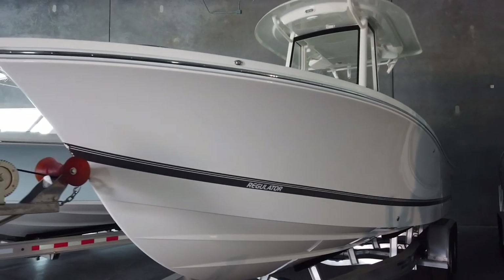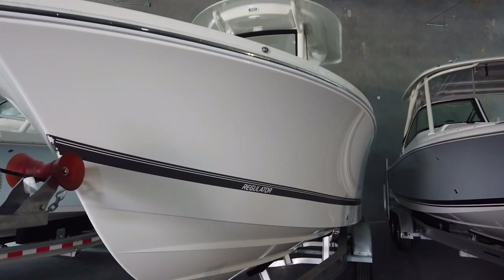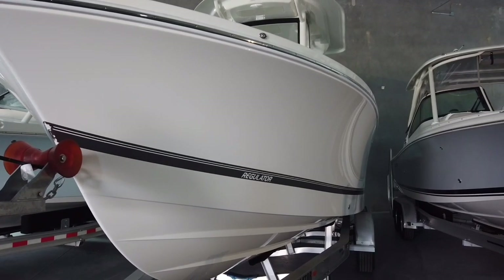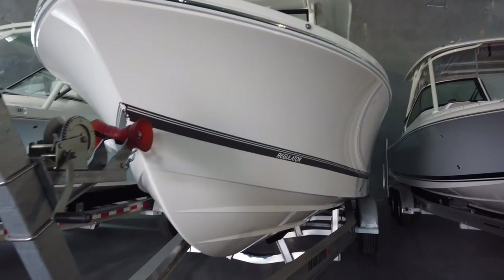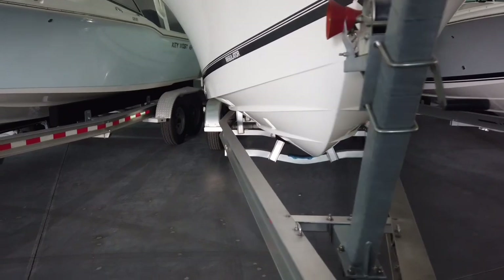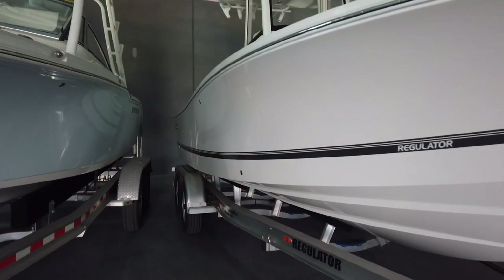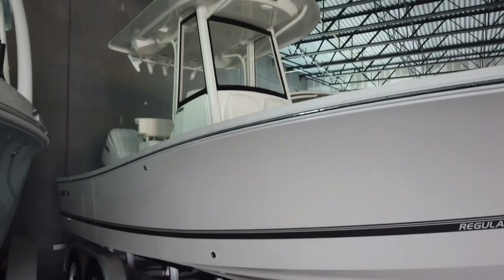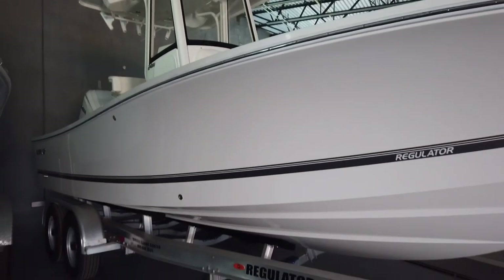I will do my best to cover the bases and do it justice because we haven't seen them for very long. I have sea-trialed it and it does feel like a more substantial 24 than any other of the bay hybrids we have, which is on par with Regulator — they overbuild their boats. Length overall is 24.4 feet, and MSRP on this one is around $155K. Always check with your local dealer for pricing as it will vary.